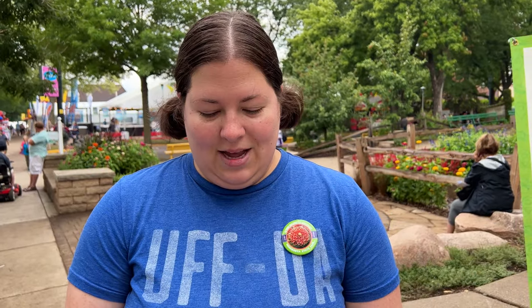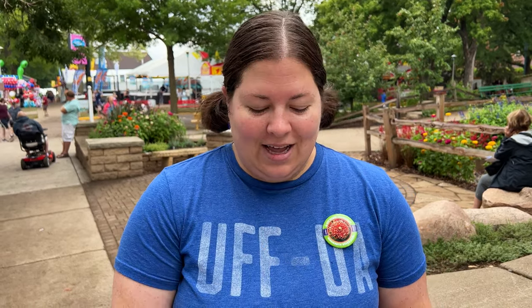The information booth is a great first stop to get some handy brochures. We got a State Fair map, a list of new foods, deals, drawings and giveaways, the schedule for the day, and a free button.